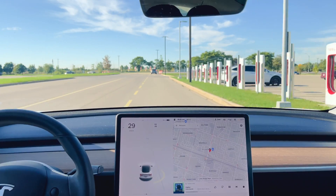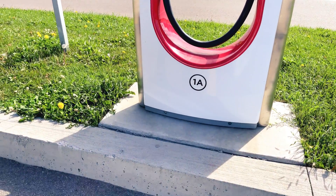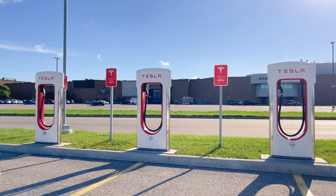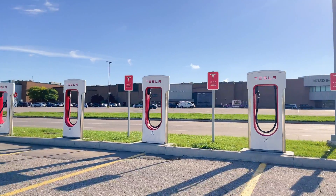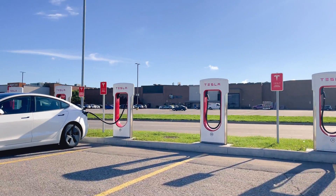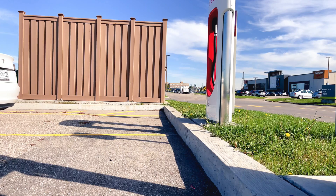When you arrive at the supercharger, you'll notice most stalls are labeled 1A, 1B, 2A, 2B, and so on. This is because two stalls share the same circuit. So if one car is on A and someone pulls into B, they start sharing the circuit and both cars will have dramatically reduced speeds. Never pull in next to someone unless the station is packed.